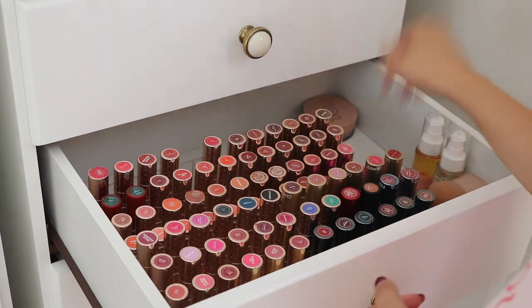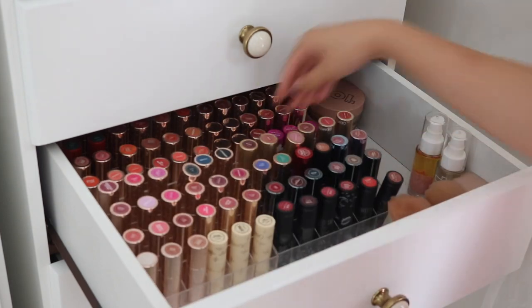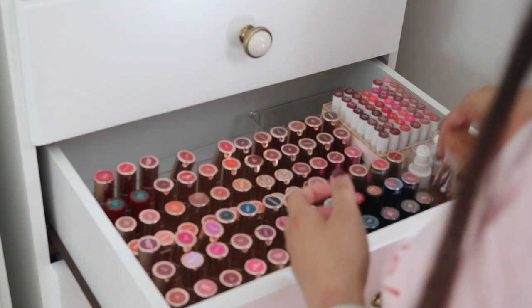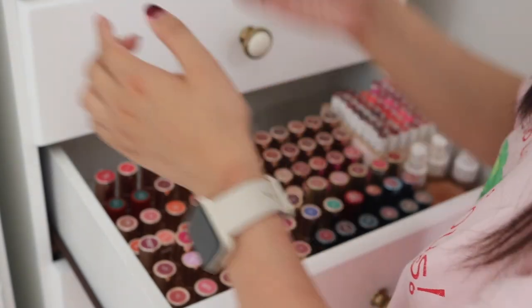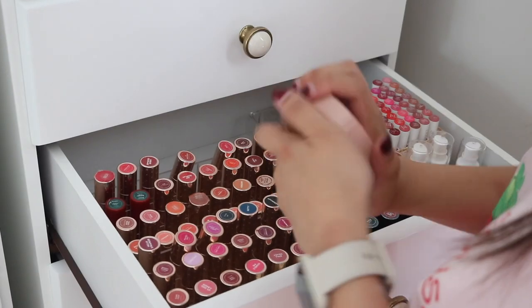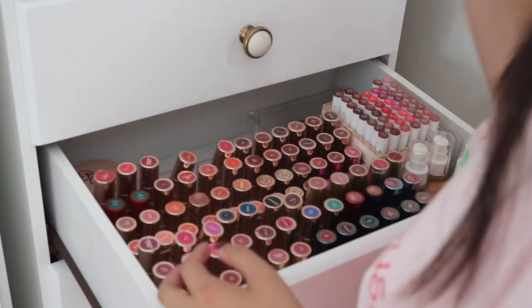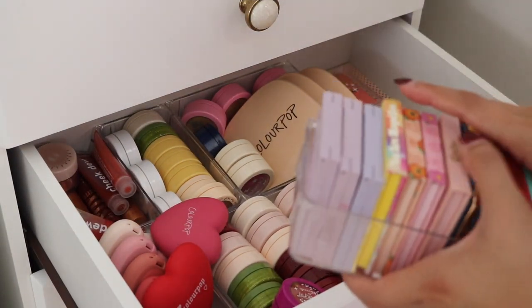The next drawer contains my Luxe lipsticks and also some Soul Body products. I also put my Lippy Stick box in here as well. I'm just putting products where they fit, because I do limit myself to just these two dressers for my makeup storage. I don't want to exceed two dressers because I feel like that's already so excessive — but I was really contemplating getting another one because things are filling up.